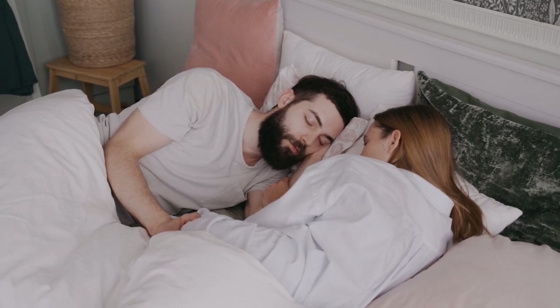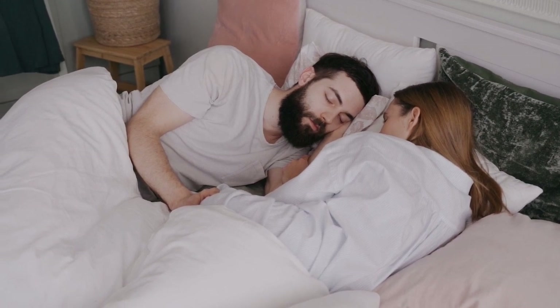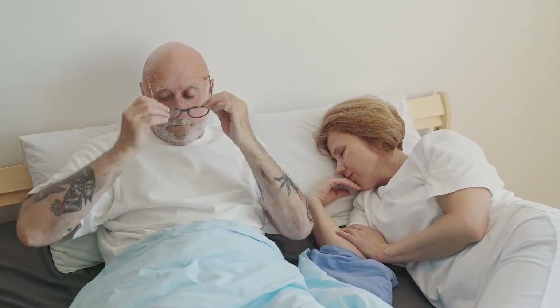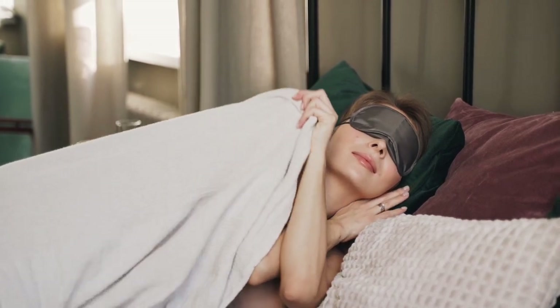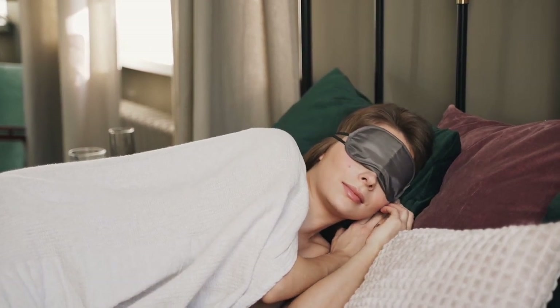Adjustable beds appeal to many sleepers, from those who read or watch TV in bed to those with medical concerns like GERD or obstructive sleep apnea (OSA). Selecting a mattress that is compatible with your adjustable bed ensures you can experience all of its benefits, including customized positioning and pressure relief. Let's start this video on the top 5 best mattresses for adjustable beds.